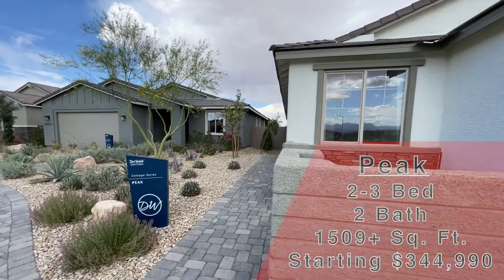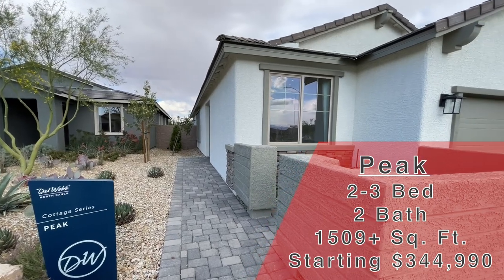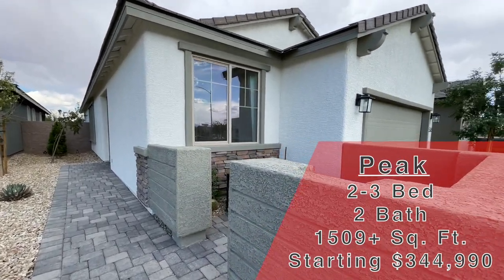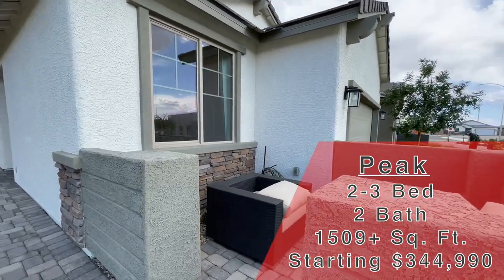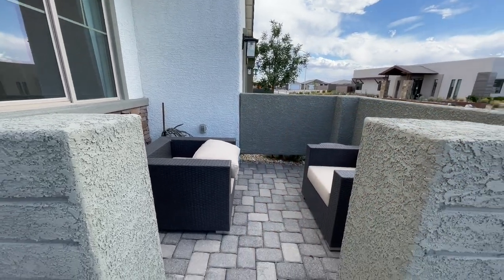The one we're looking at today is called The Peak. It is 1,509 square feet, two bed, two bath, two car garage. You get the covered patio and then a flex space or an optional third bedroom. This one starts at $344,990.